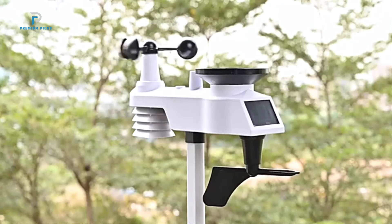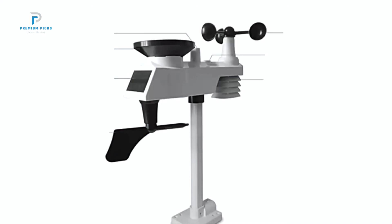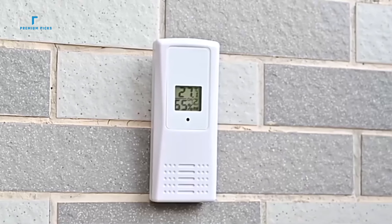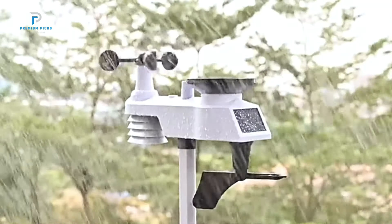These devices give you real-time updates on temperature, humidity, wind speed, and more, all from the comfort of your home. Whether you're a weather enthusiast or just want to stay informed, these stations offer accuracy and convenience.